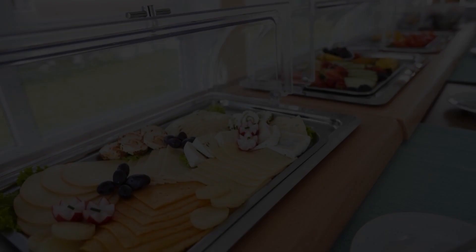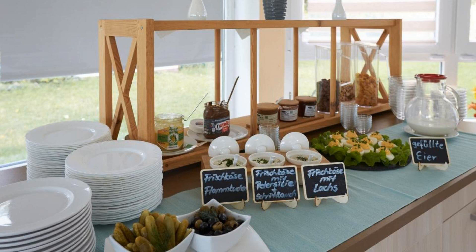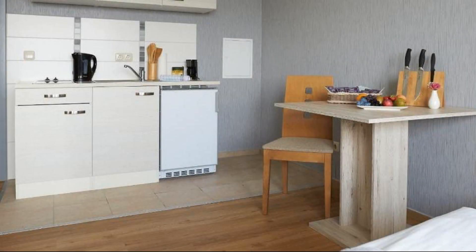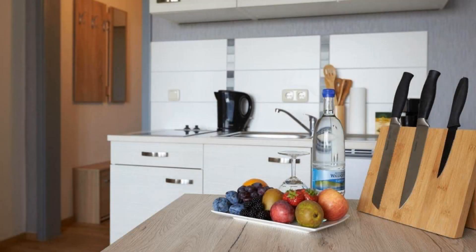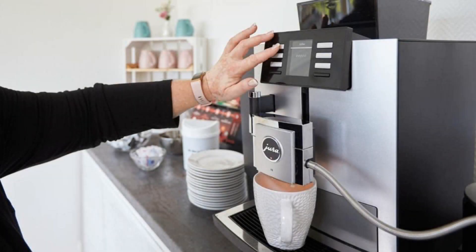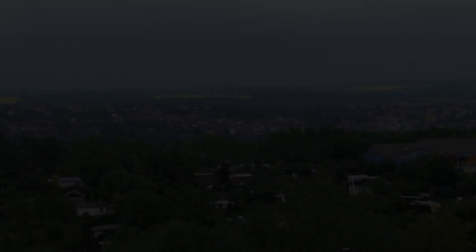If you are facing any kind of problem booking a room in this hotel, you can tell us by commenting and we will help you. If you are new to this channel or have not subscribed yet, you must subscribe and press the bell icon so that you do not miss any upcoming videos.